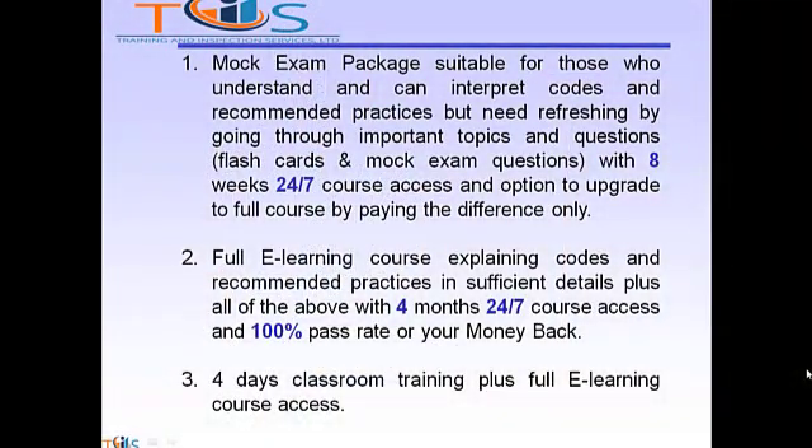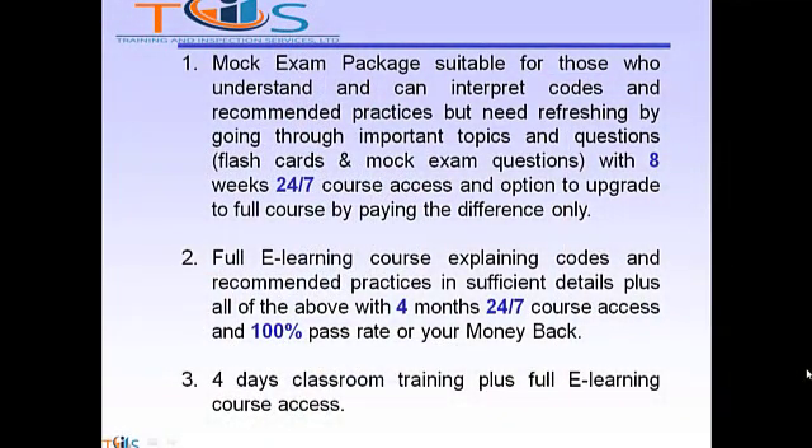If you are planning to take API 1169 Pipeline Construction Inspector, we have three options for you. Option 1 is the Mock Exam Package, suitable for those who understand and can interpret codes and recommended practices but need refreshing while going through important topics and questions, such as flashcards and mock exam questions, with eight weeks 24/7 course access and the option to upgrade to the full course by paying the difference only.